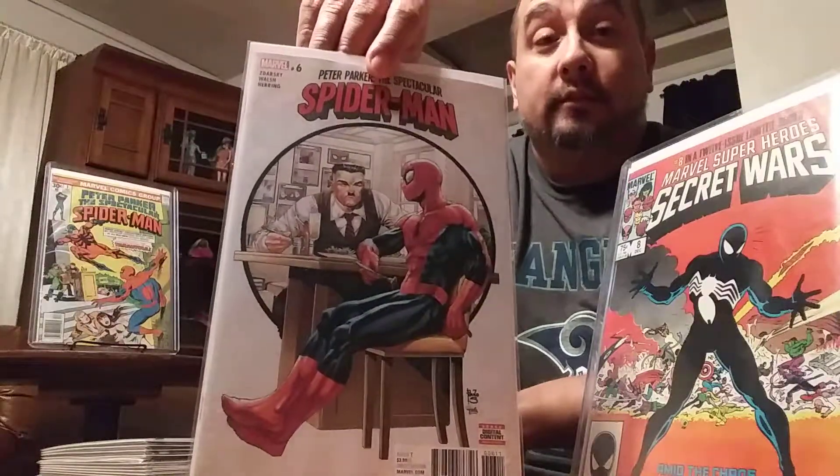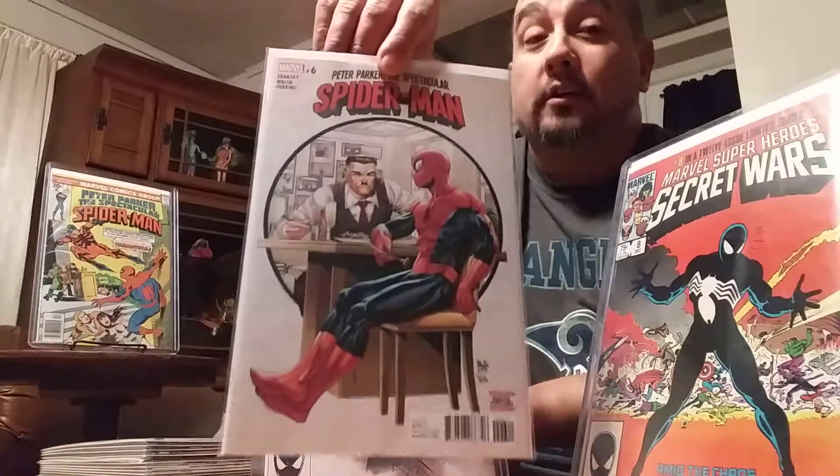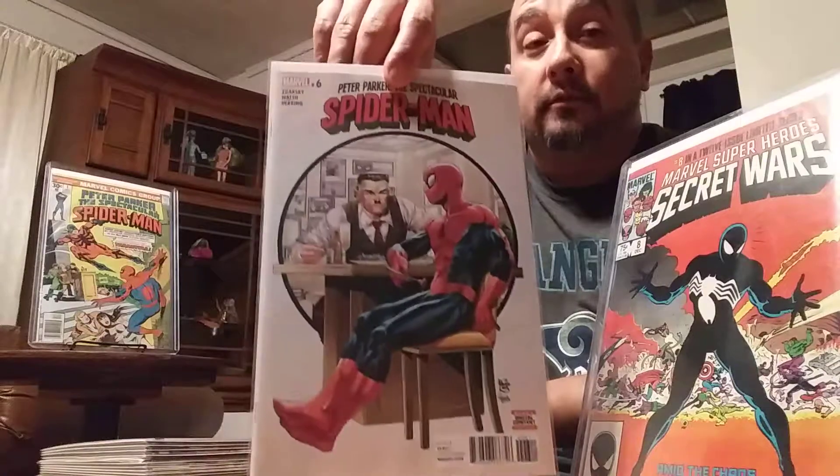Respect Spidey number six. This one right here, folks — for all you old school Spidey fans, this one right here is the one.